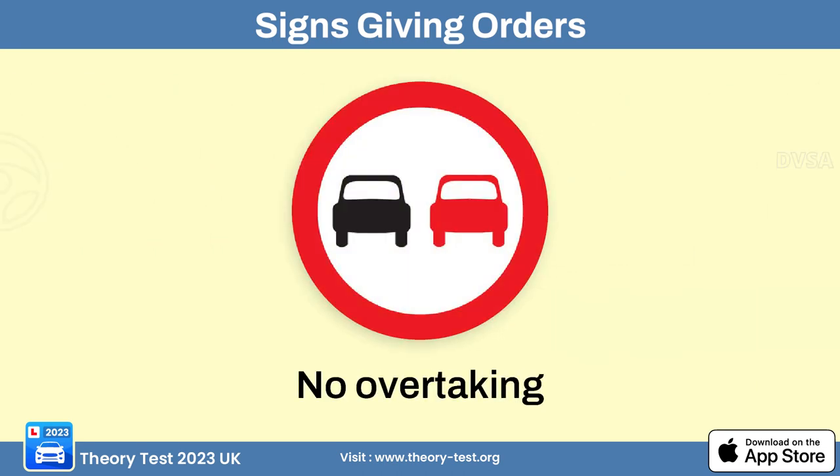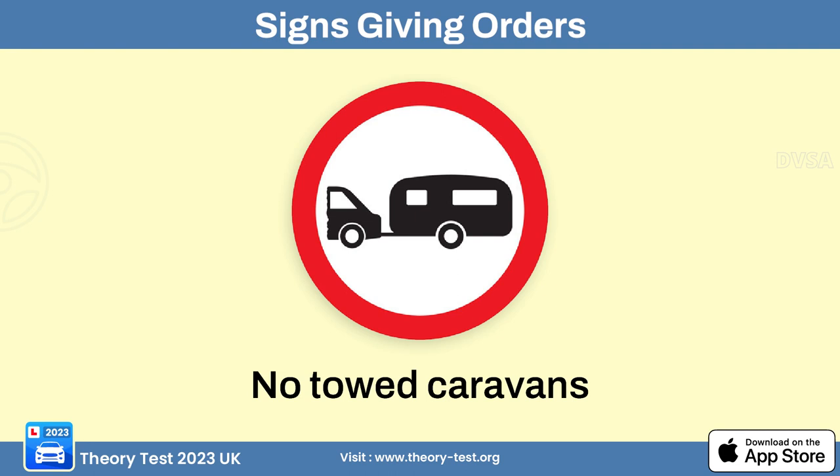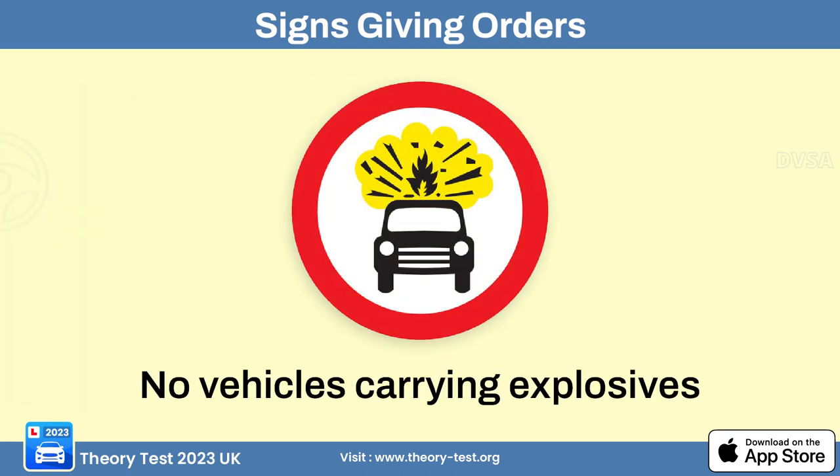The no overtaking sign instructs drivers that they are not allowed to pass or overtake other vehicles on the road — it's used to enhance safety in areas with limited visibility, curves, intersections, or other situations where overtaking could be dangerous. The no towed caravans sign means that vehicles towing caravans or trailers are not permitted to enter the specified area or use the designated road.